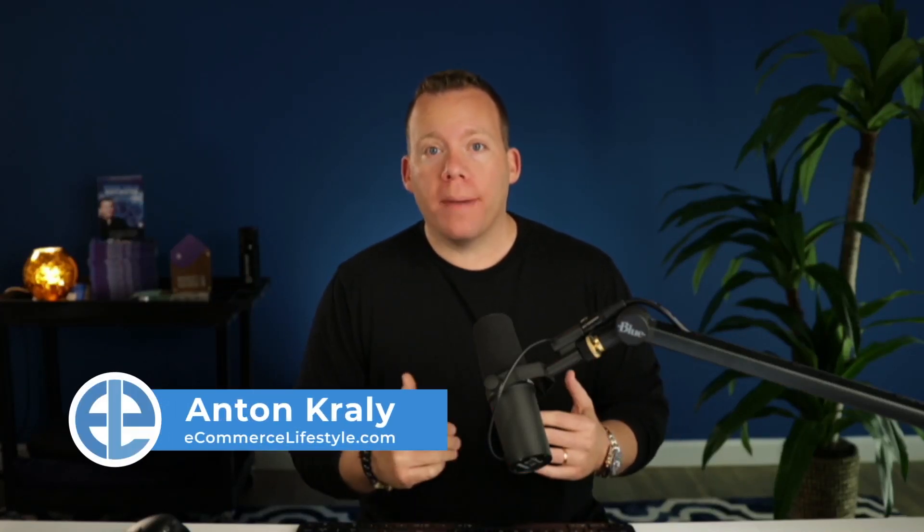What's up, everybody? Anton Curley here from ecommercelifestyle.com, and welcome back to the podcast. Today's episode is inspired, unfortunately, by a post that I saw in one of our private Facebook groups for members of my coaching program, Drop Ship Lifestyle.